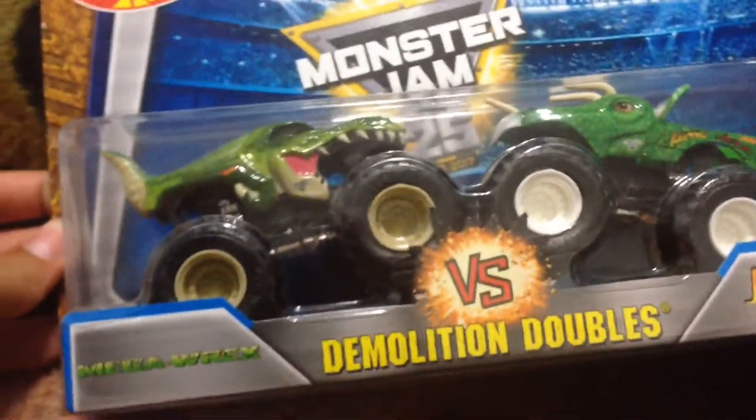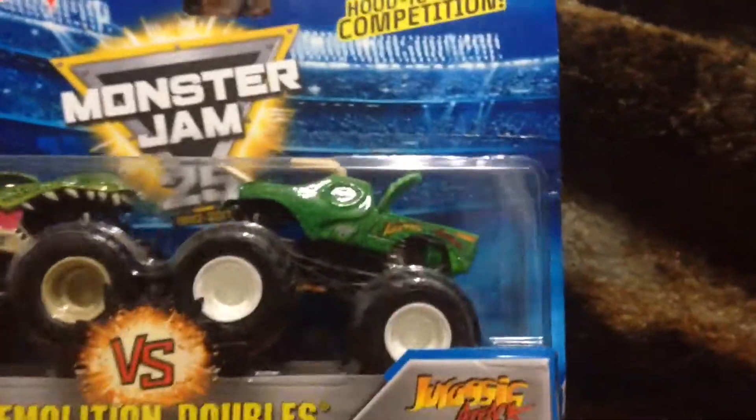So I found this at Walmart. It's the Green Mega Rex and the Green Jurassic Attack. I didn't know they would have this at Walmart because sometimes I don't have any luck at Walmart. So without further ado, I'm going to unbox it.